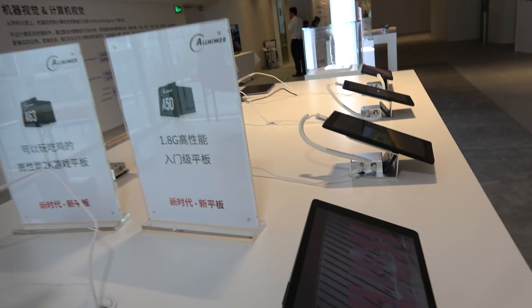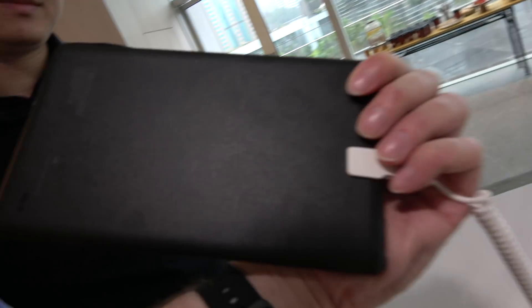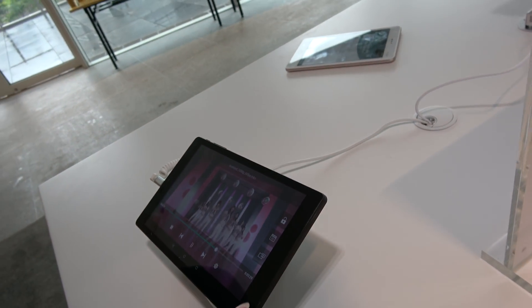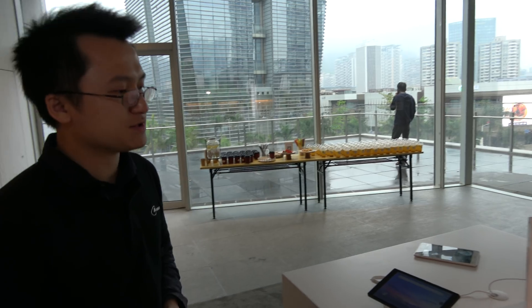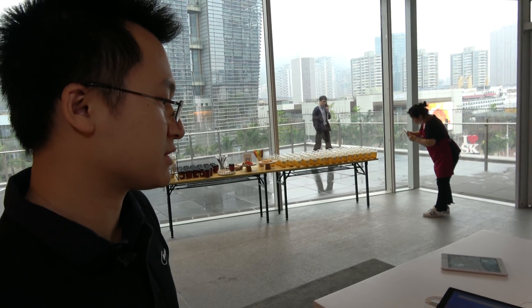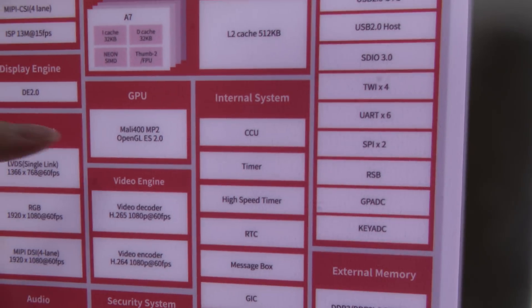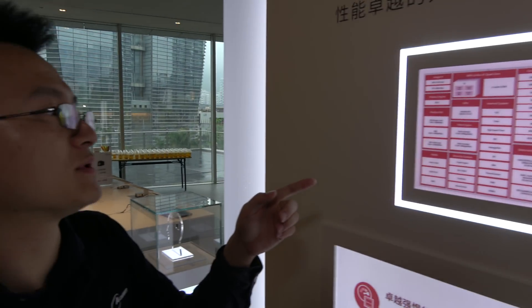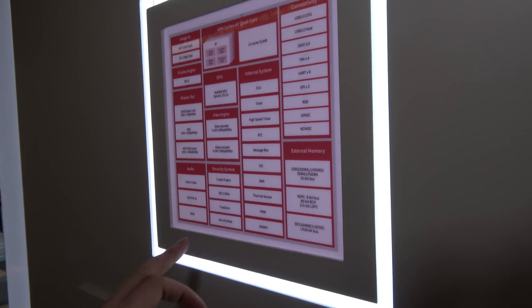So this is the latest quad-core running on a reference device from Nexbook. It's very light. It's playing 4K video right now. This one can also have a slightly higher resolution display — 1080p. The camera supports 30 megapixels, and it has high-performance video recording capability. It uses a Mali 400 MP2 GPU and supports LPDDR4 RAM.